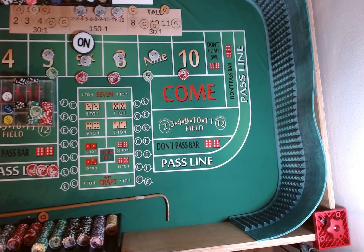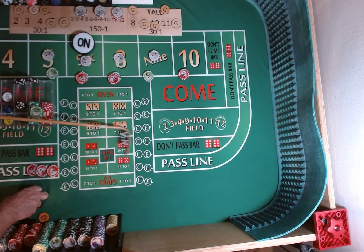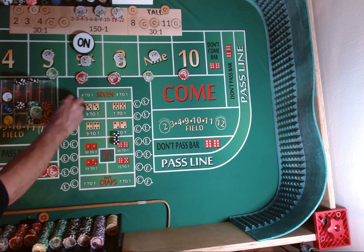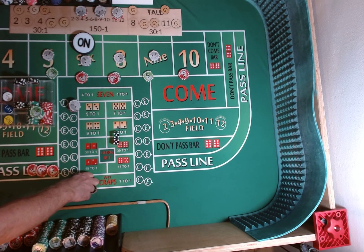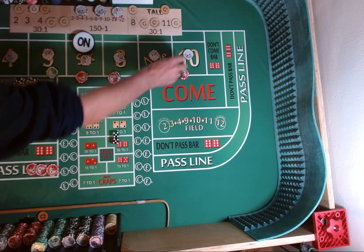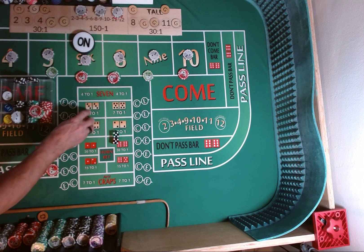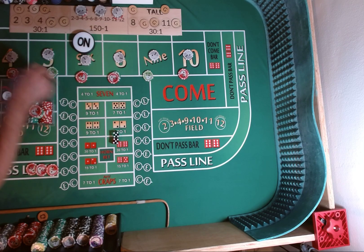Dice are out. 3-2-4-5. Hard 10 — too bad I didn't hop the hard 10. We have $10 on the 10 — it's going to pay $18. Dealers didn't win anything, but we're going to take $2 from our winnings and press. Put a dollar each on the four and ten for the dealers. We are going to rack $5. We're going to put $10 on the four.